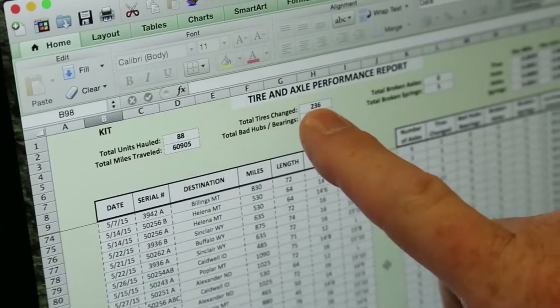I was curious as to how many tires we actually change. Just in the year 2015, year to date — which is just six months — from just one of the local factories we haul for, we've hauled 88 units out of that factory and we've changed 236 tires.